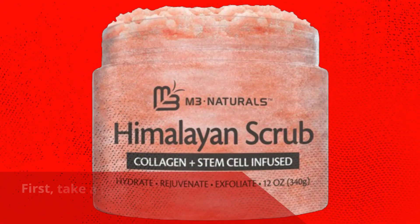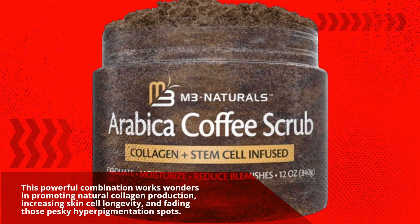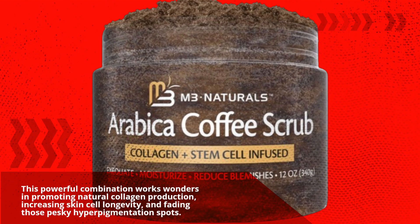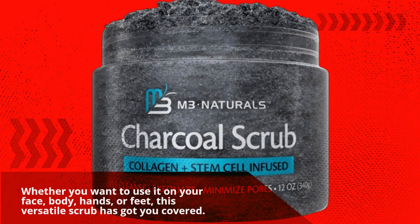First, take a look at this beautiful scrub infused with collagen and stem cells. This powerful combination works wonders in promoting natural collagen production, increasing skin cell longevity, and fading those pesky hyperpigmentation spots. Whether you want to use it on your face, body, hands, or feet, this versatile scrub has got you covered.